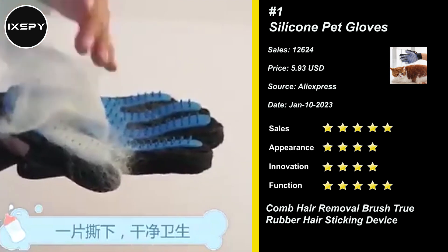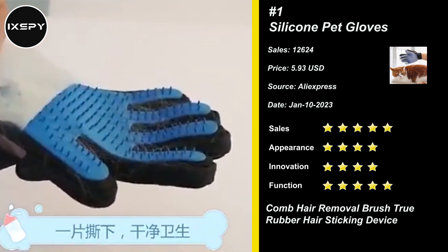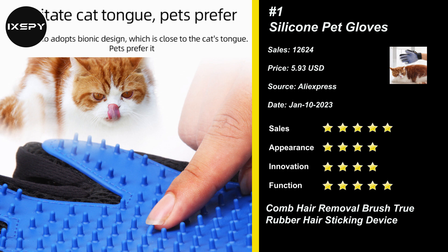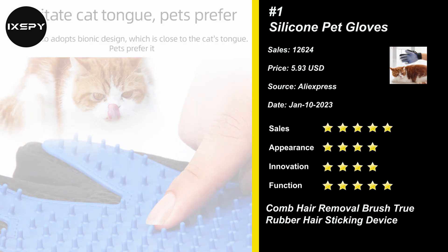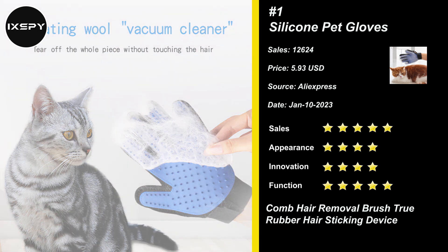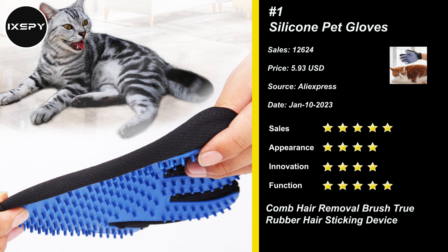Free from any materials which could cause skin damage, perfect for long, short, and curly-haired pets. The back of the glove has a soft mesh design for good ventilation. It has an adjustable wrist strap for a comfortable fit. Spray a bit of water on the surface of the silicone before using for better effects.